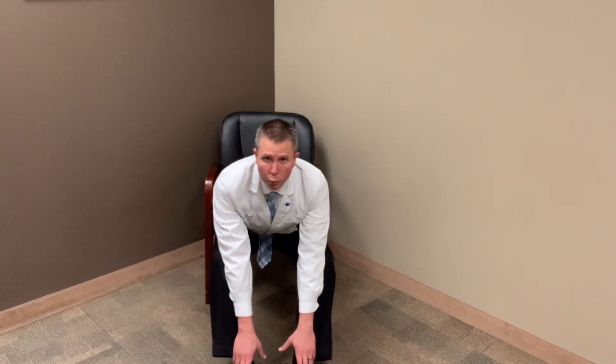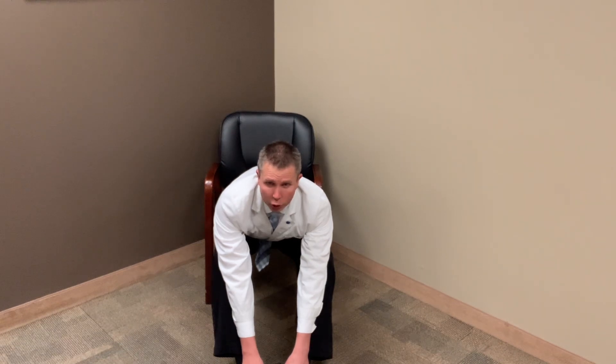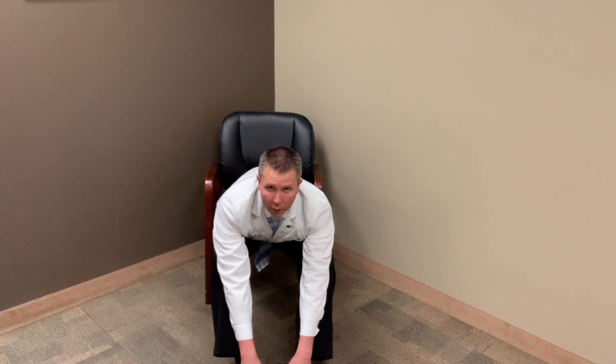Then slowly come back up and go back down — likely you'll be able to reach to a greater length and take it to a new stretch. Hold that for another 30 seconds to a minute. It's a simple stretch in a chair that you can do for your lower back, and a lot of times it'll help provide some relief.